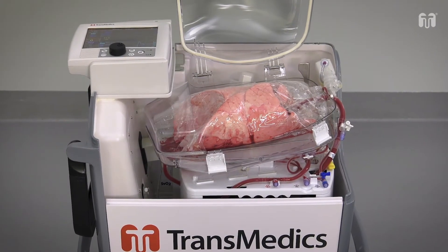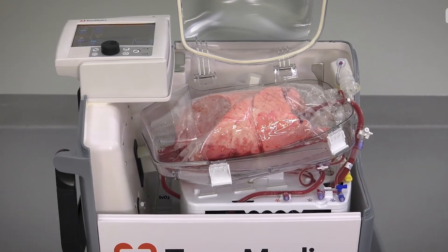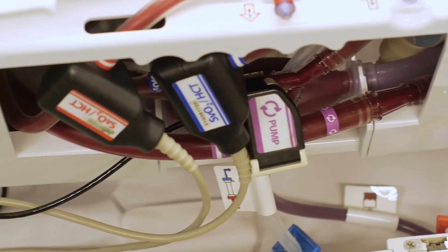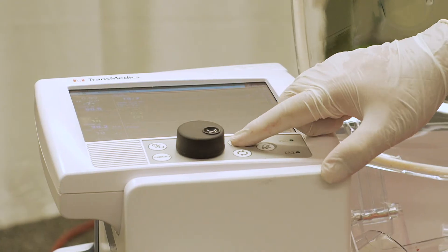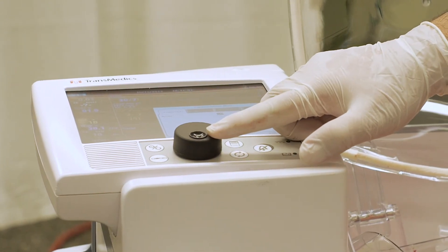In the OCS Lung, the donor lung is given that care. It's kept in the best possible conditions outside the human body — carefully ventilated, with improved blood flow and oxygenation. The OCS Lung also allows doctors to make adjustments to continually optimize the conditions around the lung. Knowing you can get the best out of a lung means more lungs can be considered because of this process.